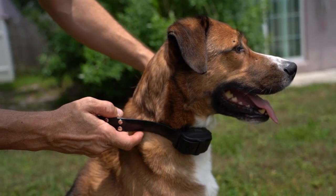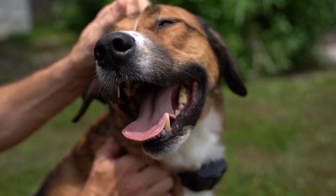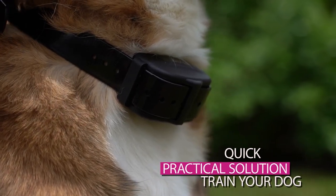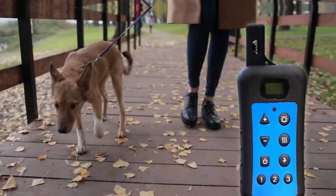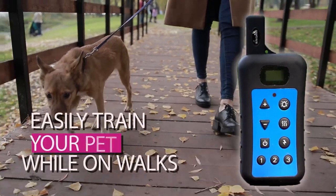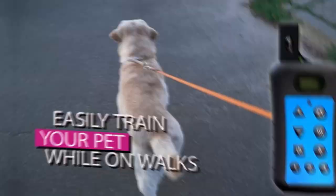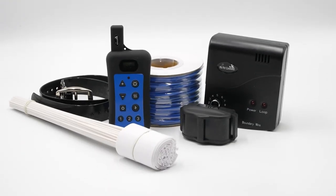Two systems in one. Our dual function electric dog fence and training collar system is a quick, practical solution allowing you to train your dog to stay in the yard. Easily train your pet when you are out for a walk or for any general training or unwanted habits and behaviors. Two in one: underground fence system and handheld remote.